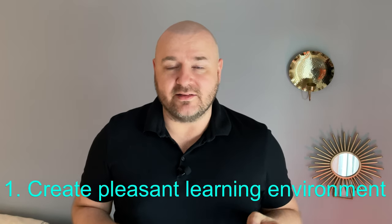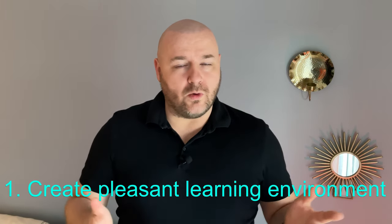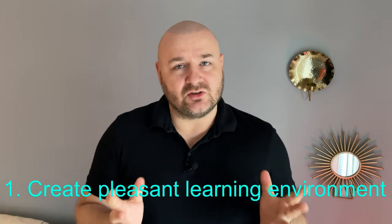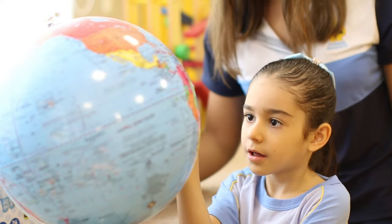If you are a teacher and you want to use classical conditioning to make your lessons more effective, the first thing you should do is make sure that the environment in which your students learn is pleasant. Because if they keep coming to a classroom which is really nice to be in, they will associate this feeling with learning your lesson, with learning your class, with learning your materials.